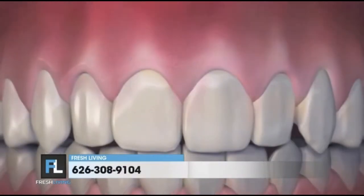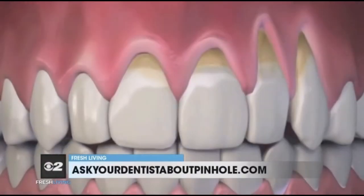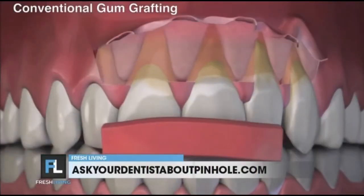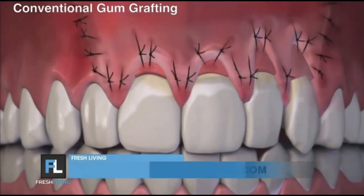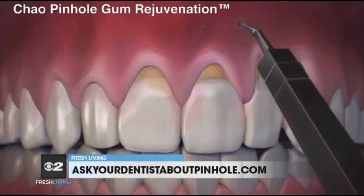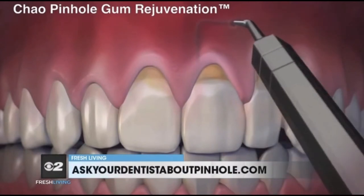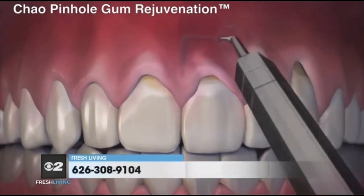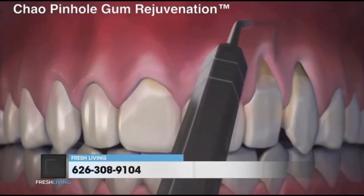The good news is there's a breakthrough, less invasive treatment — the Pinhole Gum Rejuvenation. The pinhole gum rejuvenation technique was invented by Dr. John Chow a number of years ago, and he has trained over 3,000 dentists worldwide. Dr. Tire happened to fall into a conversation with Dr. Chow and was always looking for new ways to help patients. He was one of the first three dentists trained in Utah to perform this technique.